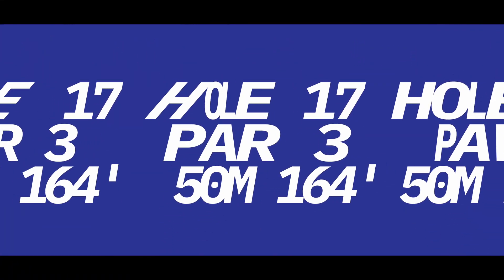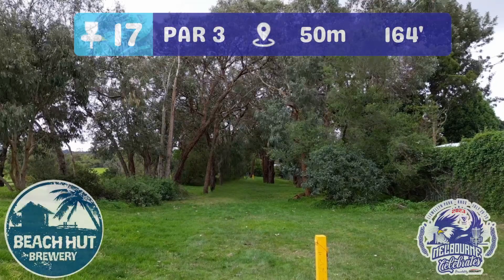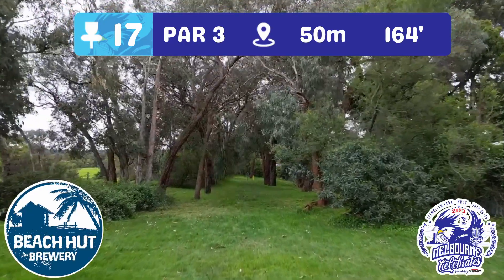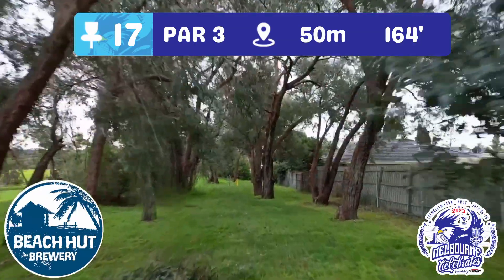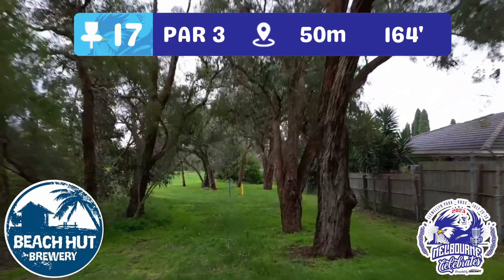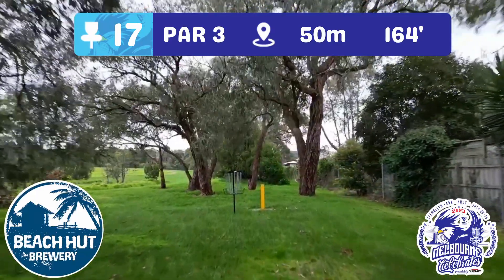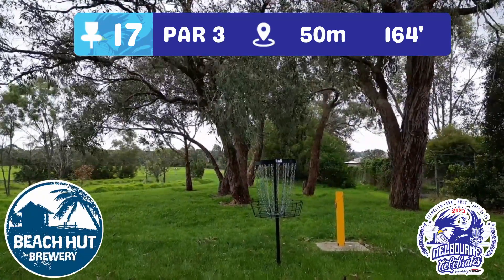Hole 17 now — a very short tunnel hole with plenty to contend with. You've got trees right, left, and above — they're out to get you on this hole. Beach Hut Brewery will happily help you drown your sorrows after the round as a very proud sponsor of this hole. Plenty of birdies to be had though — how will you manage it as we get ready to move into the last hole of this course preview?